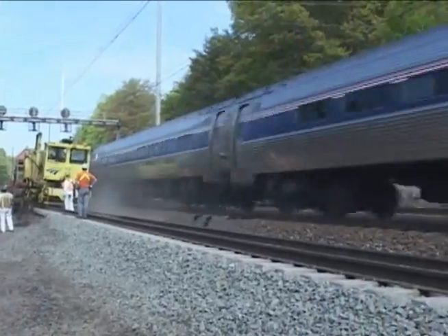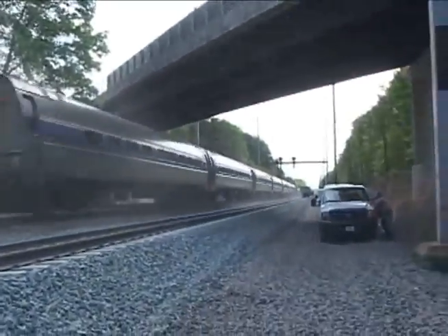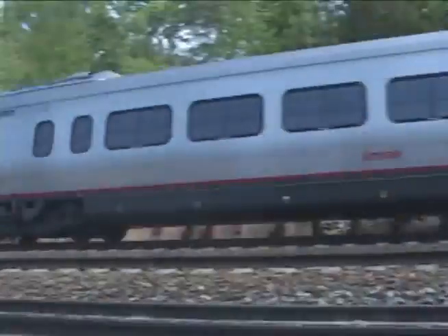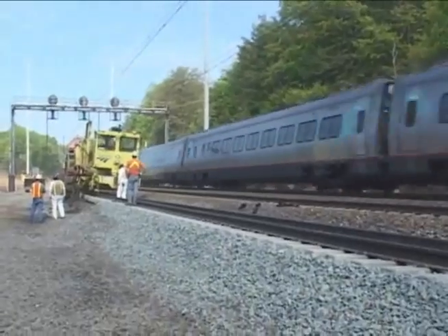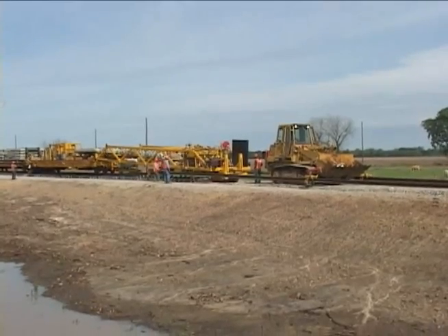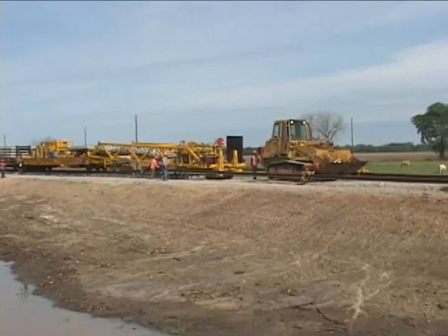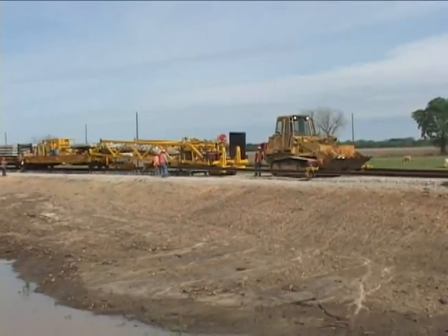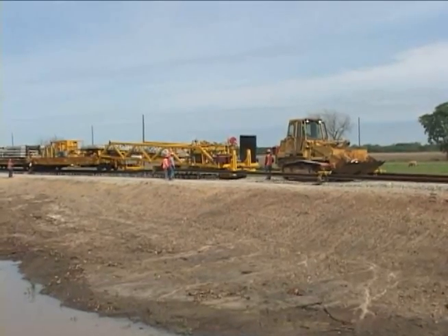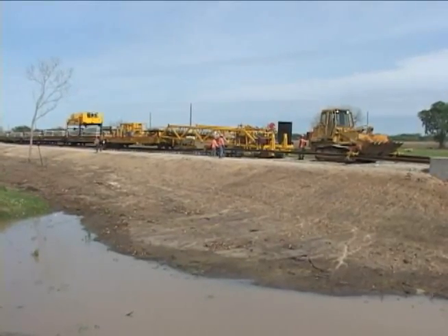The need for additional trackage for railroads and transits is increasing, and so is the need for a cost-effective method to install new rail. Horsco Rail responded to this need by introducing its latest model NTC new track construction machine. The machine can lay new track with up to 12-degree curves at a 150-meter radius, and up to 18-degree curves at a 1,000-meter radius under certain conditions.